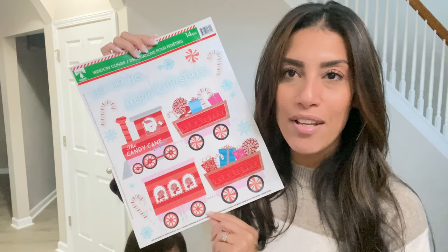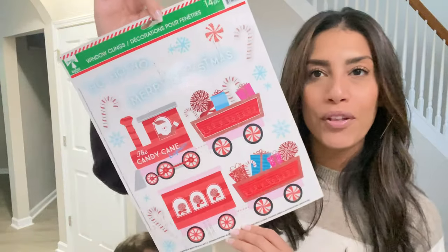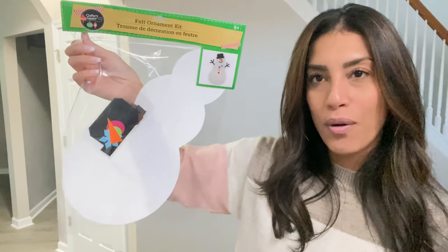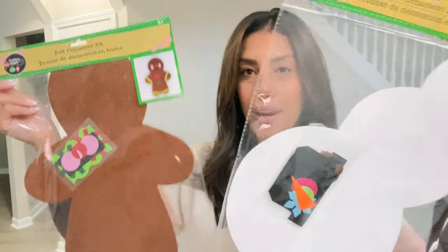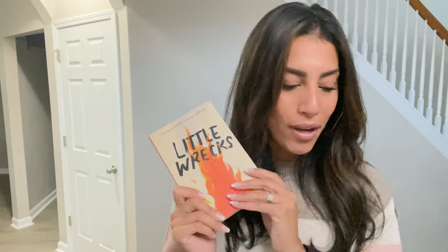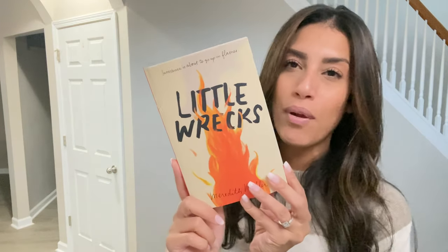I love getting window clings for the kids for each season and holiday — they love putting these on the windows. This set comes with 14 little Christmas stickers. For a Christmas craft, I bought a felt snowman kit and a felt gingerbread man or gingerbread girl kit — one for Ryan, one for Madison, and I'll let them choose which one they want. I also found another book in one of the bags called Little Rucks, which looked interesting from the back, so I grabbed that one too.